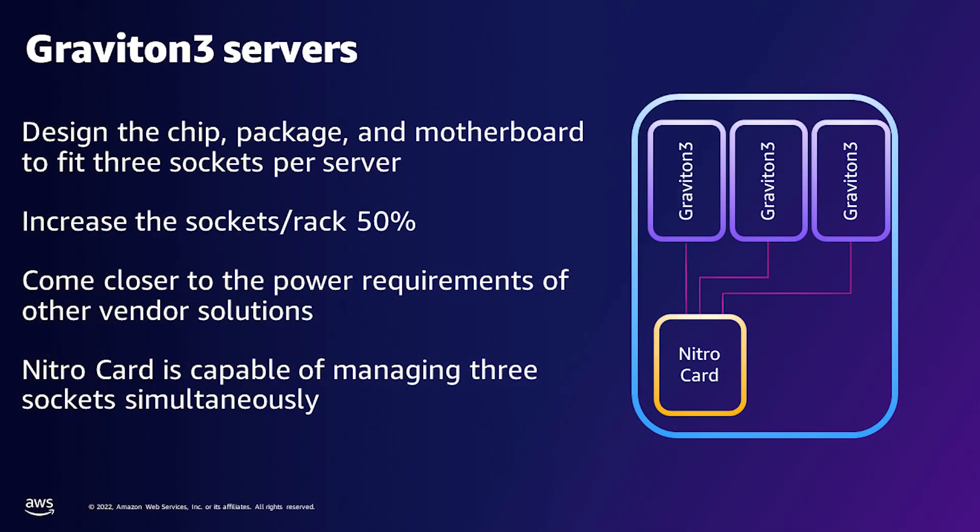Looking logically above the Graviton to the actual board design of the C7G instance, each Graviton 3 motherboard supports three servers. You'll see all three servers are supported by a single Nitro processor, further improving overall cost and efficiency. We exploit the power efficiency of Graviton 3 to cost-effectively deploy three servers per rack unit — that's about an inch and three quarters — without requiring exotic or expensive cooling solutions. This reduces cost, and the energy efficiency of Graviton 3 also helps customers reduce their carbon footprints.